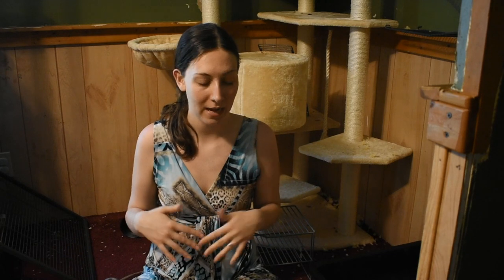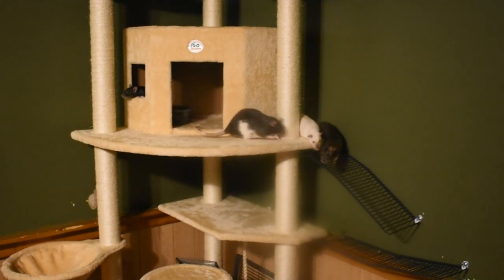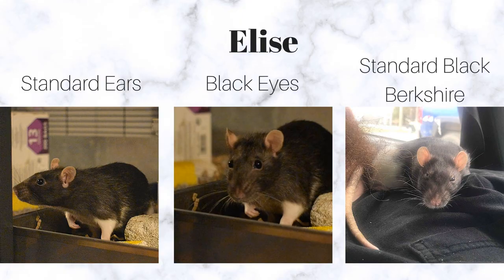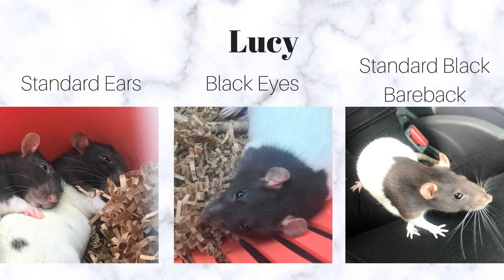That's the six rats I have in here. I have two other rats in the other room — I'll just talk about them since they have some medical things going on. There's Elise, who is a black Berkshire rat with standard ears and an all-white underbelly with black on top. Then I have Lucy, who is a black capped rat with standard ears.